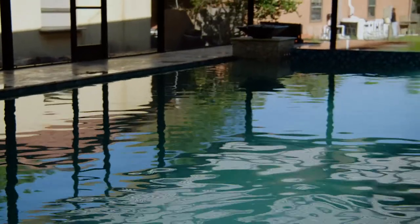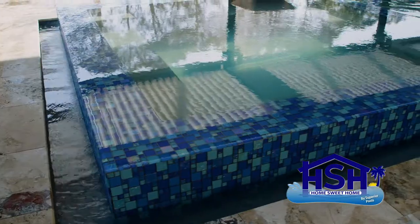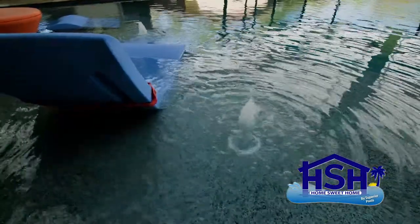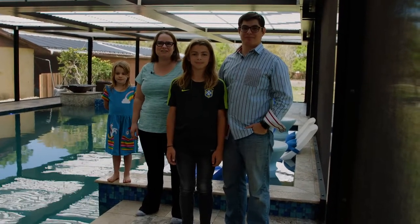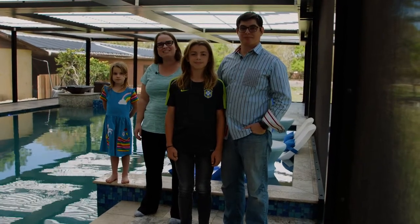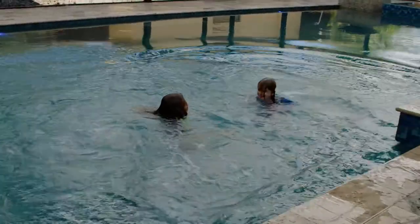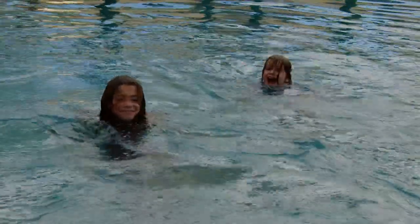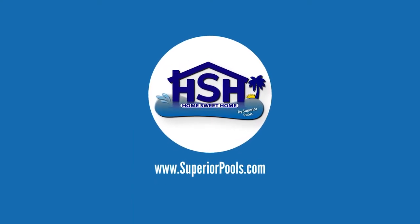Thank you again and look forward to seeing you guys again. We're so incredibly happy with this pool. We are so grateful to Superior for bringing this to life. It really was a dream that we had and they did a great job with it. We can't wait for the next step of the project. If you're interested in having a pool built by Superior Pools, please visit www.superiorpools.com.